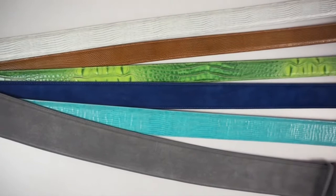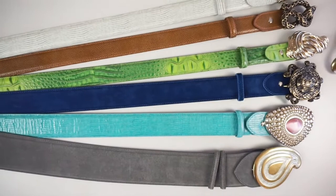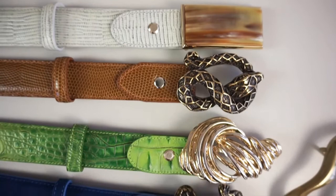The buckles I've chosen all reflect me — they've got texture, they've got natural elements in them, and the fabulous thing is that they're all interchangeable. With these six belts and seven buckles I've got 37 different combinations, so I'm never going to run out of options.